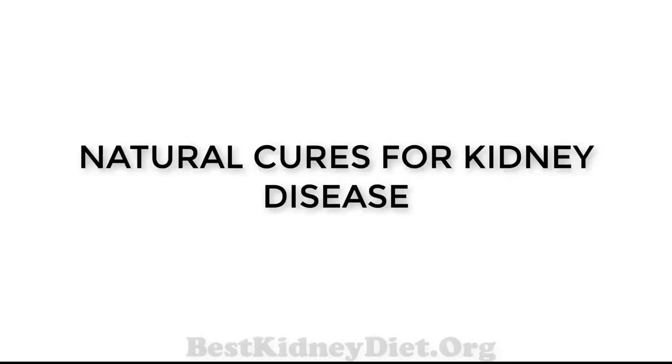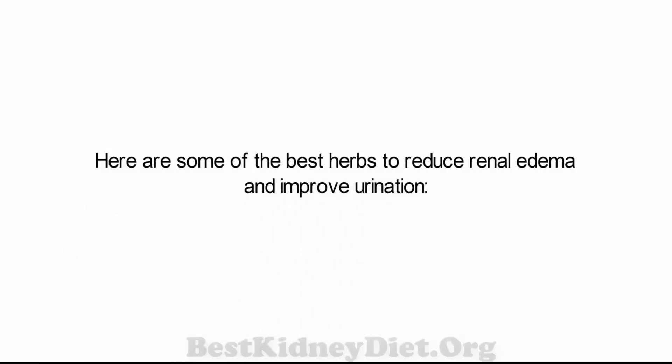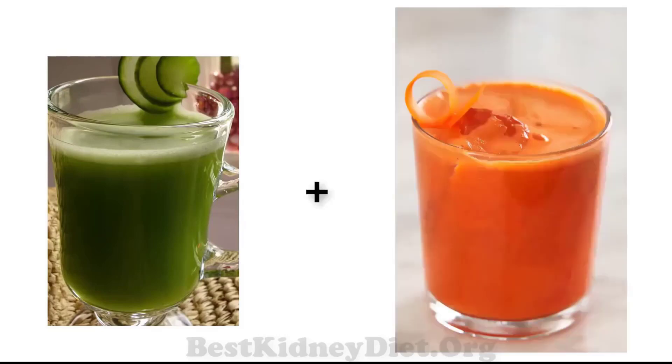Here are some of the best herbs to reduce renal edema and improve urination. Cucumber is a natural kidney cleanser. Eating raw cucumber cleanses kidneys of acids and toxins. Drinking cucumber juice alone or adding cucumber juice to carrot juice is a great home remedy for kidney problems.